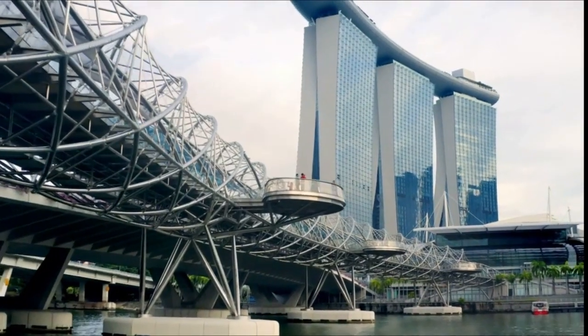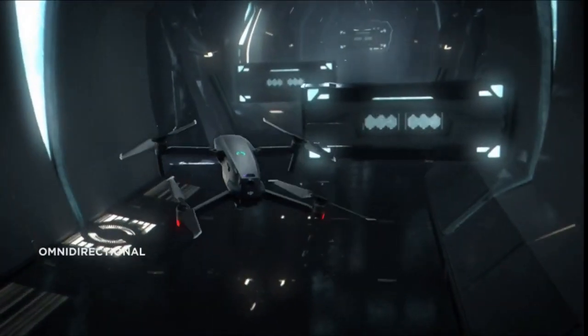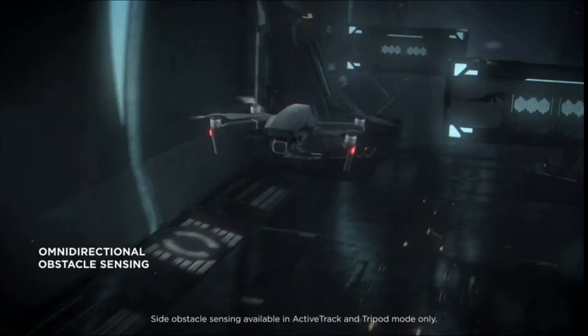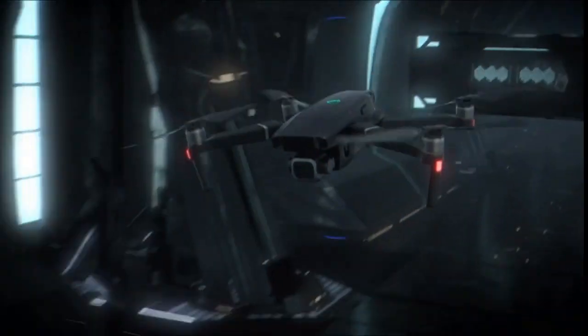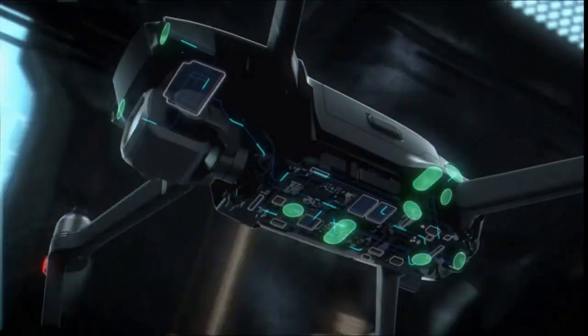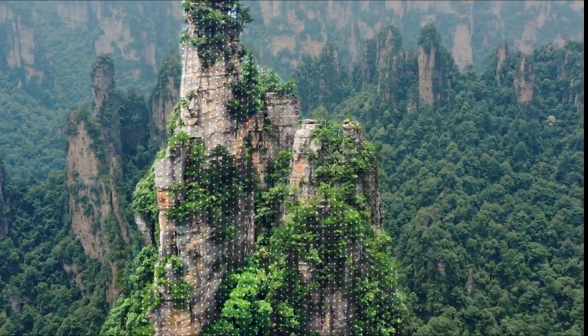Both of which the Mavic handles easily thanks to integration with DroneDeploy — and in fairness, a similar integration is available with other drones. The range of automated flight modes in the DJI drones, like hyperlapse and time-lapse, are all well implemented and easy to learn, making the Mavics very effective creative tools when operated alone.